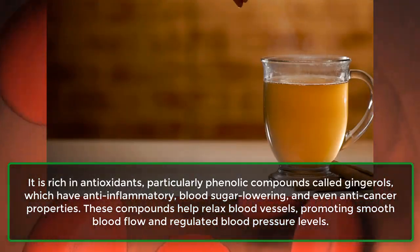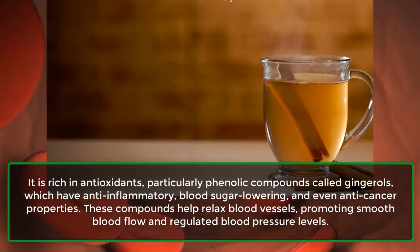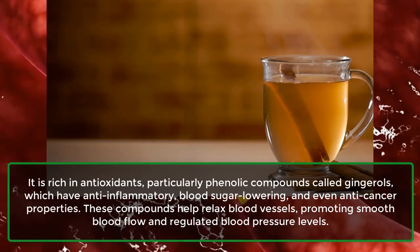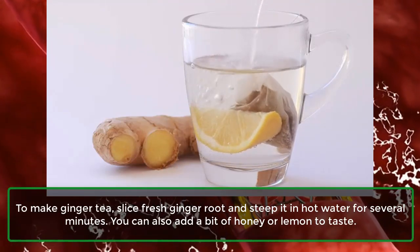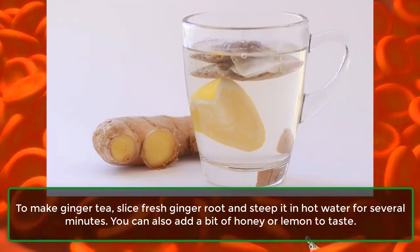Gingerols have anti-inflammatory, blood sugar-lowering, and even anti-cancer properties. These compounds help relax blood vessels, promoting smooth blood flow and regulated blood pressure levels. To make ginger tea, slice fresh ginger root and steep it in hot water for several minutes. You can also add a bit of honey or lemon to taste.